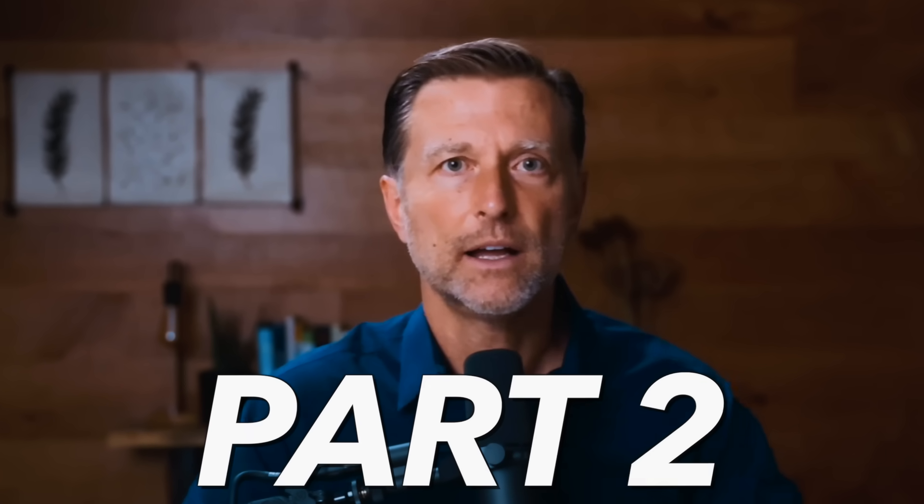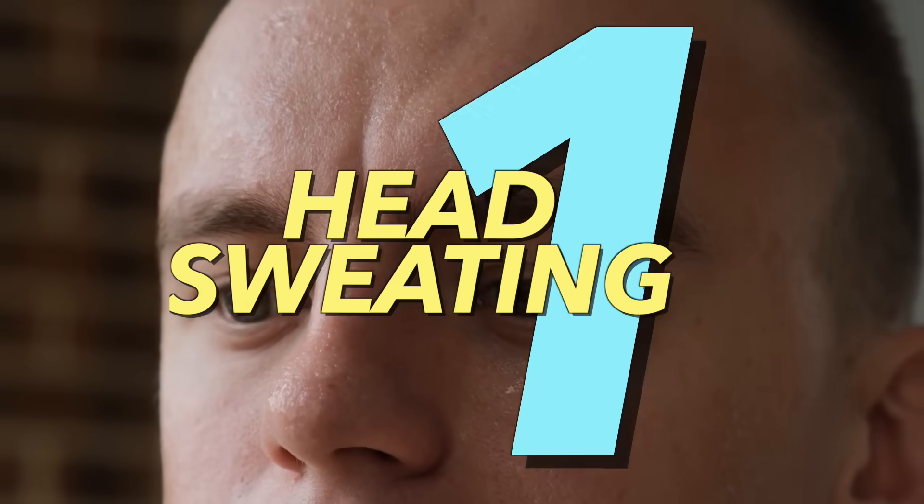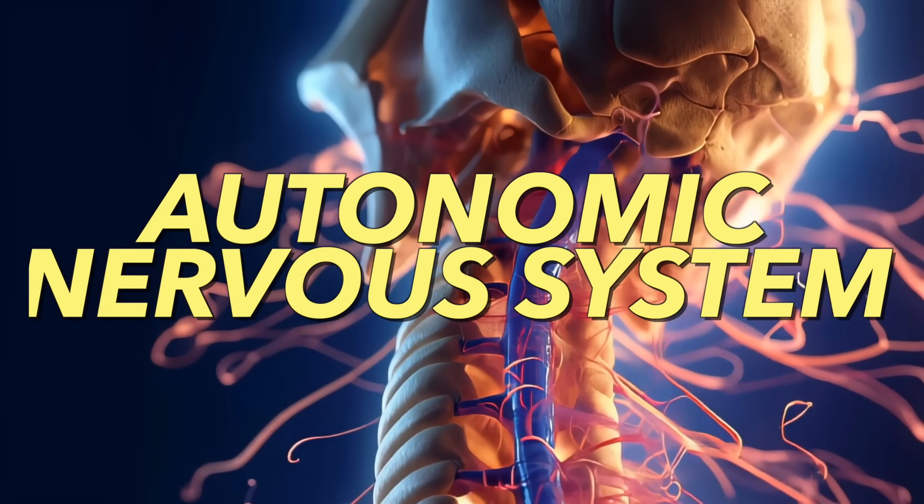Now that you know the general information, let me give you another layer on each point. Number one was head sweating. There's something different about the head versus the rest of the body in terms of sweat glands — we have a lot more sweat glands in our head than other parts of our body. This affects the autonomic nervous system, causing excess sweating in the head.